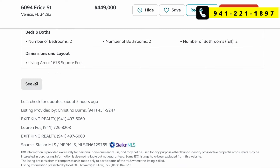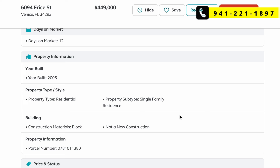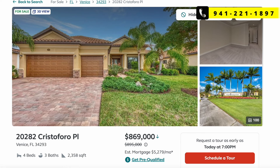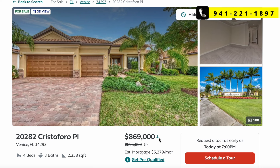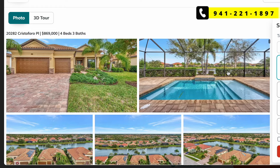This next one is in Grand Paradiso, built around 2006 — one of the older, more established communities. It's a four-bed, three-bath, 2,358 square feet listed at $869,000. That's actually lower than homes in Grand Paradiso over the last two years, which were selling for a million or a little over. It did have a price cut from $895,000 — about a $25k reduction. The pool looks really nice.